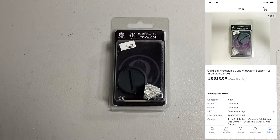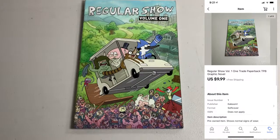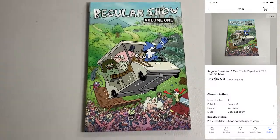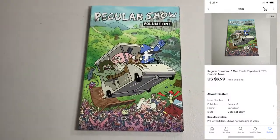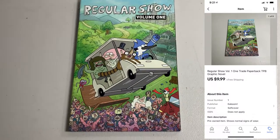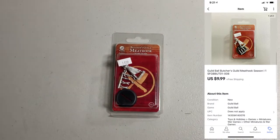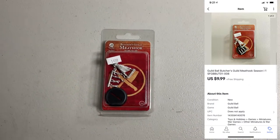Got another Guild Ball figure going out — Vile Swarm, ended up selling for $13.99. Sold this graphic novel, Regular Show Volume 1. This was actually free — a throw-in from that huge manga buy I did last year. Ended up selling for $9.99. Got another Guild Ball miniature going out: Meat Hook, ended up selling for $9.99.